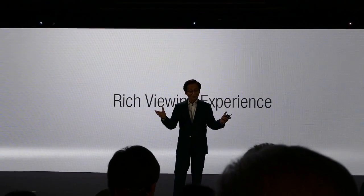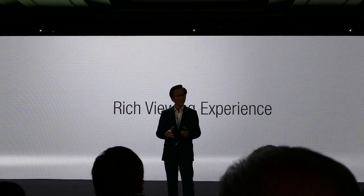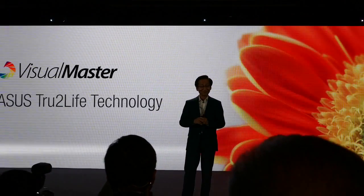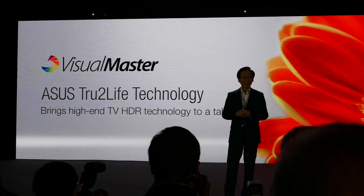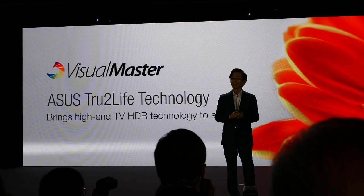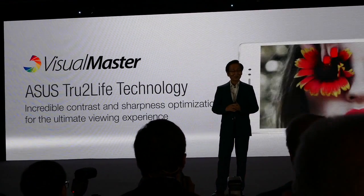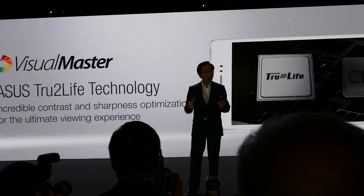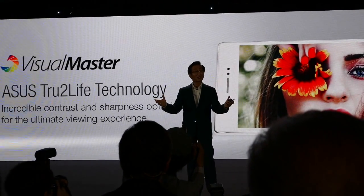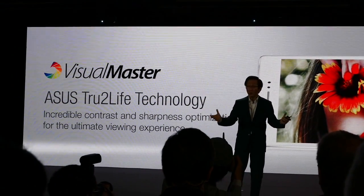The ZenPad comes with our brand new Visual Master display technology. It is the world's first tablet with TV HDR, giving you the ultimate visual experience with incredible contrast and sharpness, powered by our true-to-life technology.